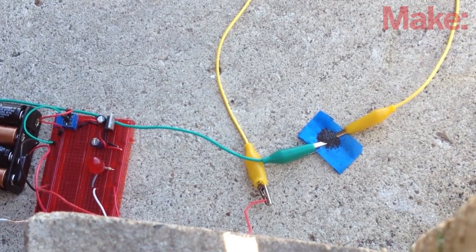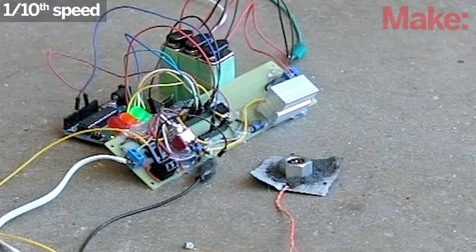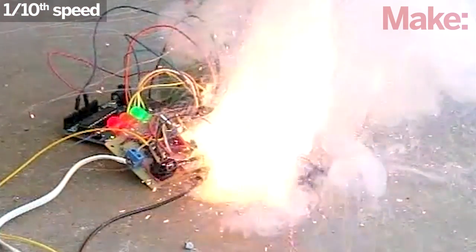Next, I tried smokeless gunpowder, but it won't burn explosively unless it's under very high pressure. Finally, I tried fine-grained black powder, which gives very satisfying results.